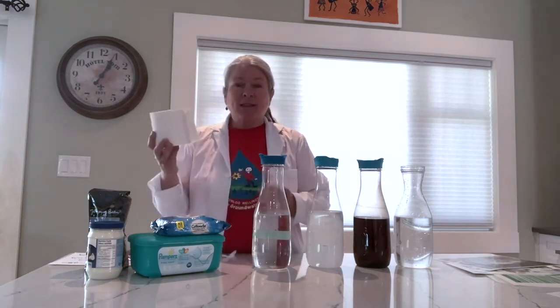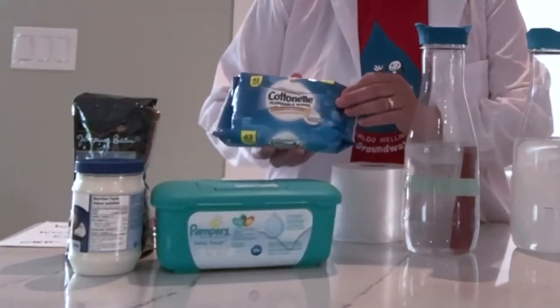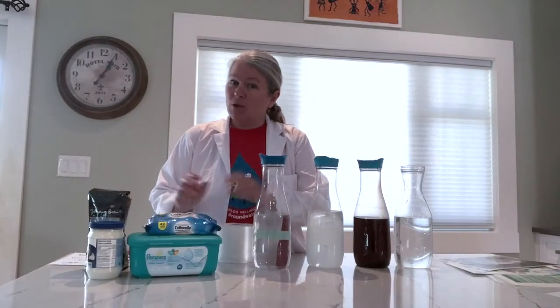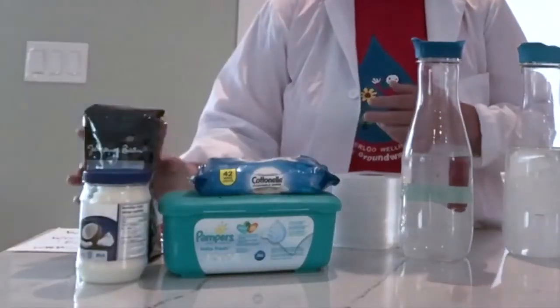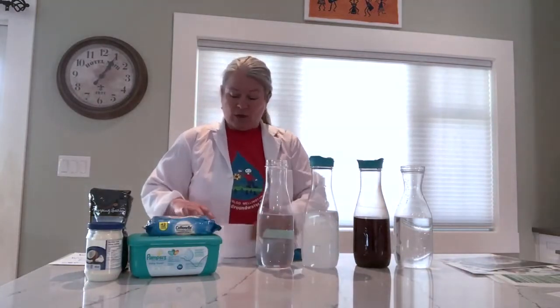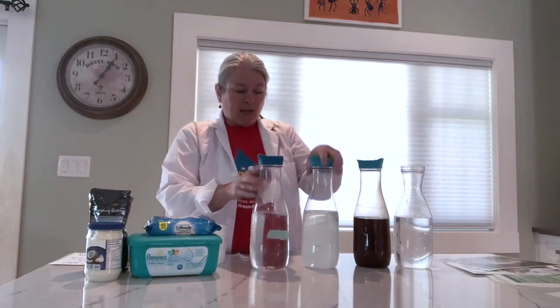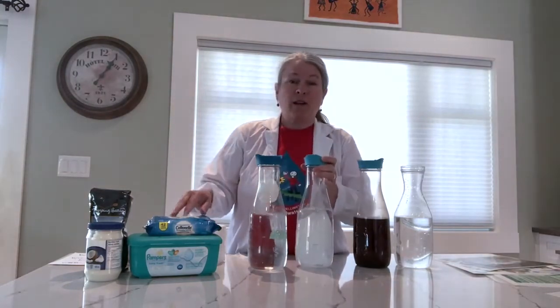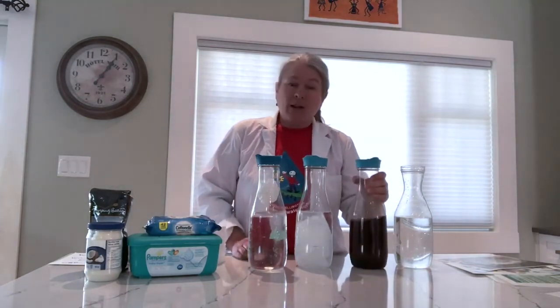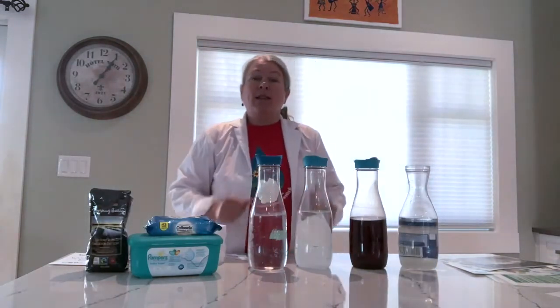For this simple science experiment there are a few things you need to collect. The list of materials is on the outline, so gather up things as simple as toilet paper. If you have a younger sibling you might have baby wipes, or those flushable wipes that aren't really flushable. We also have some coconut oil and coffee. We're going to fill each jug with water — which I've done — then put toilet paper in the first jug, a wipe in the second, coffee in the third, and vegetable or coconut oil in the fourth to see what happens.